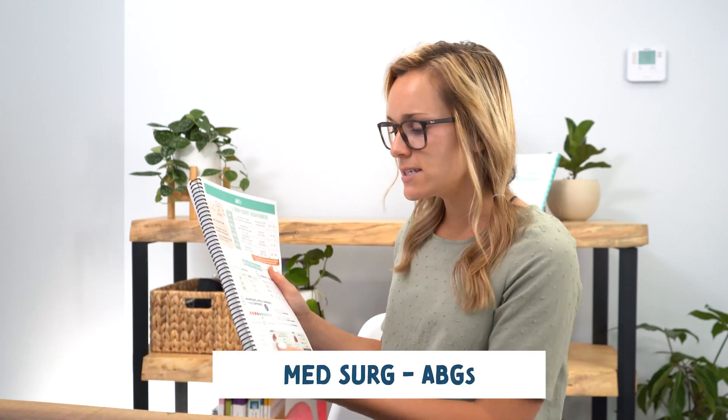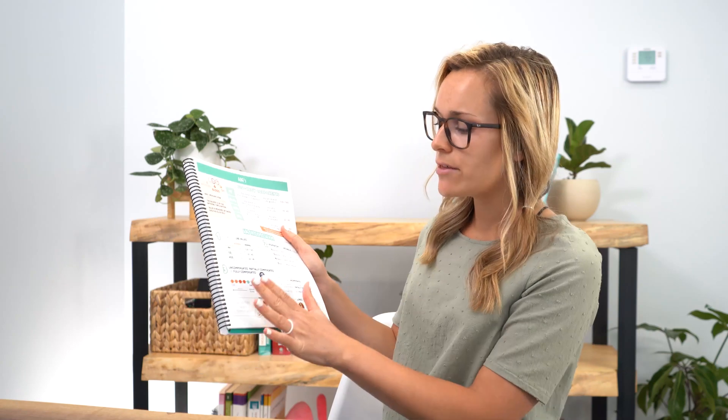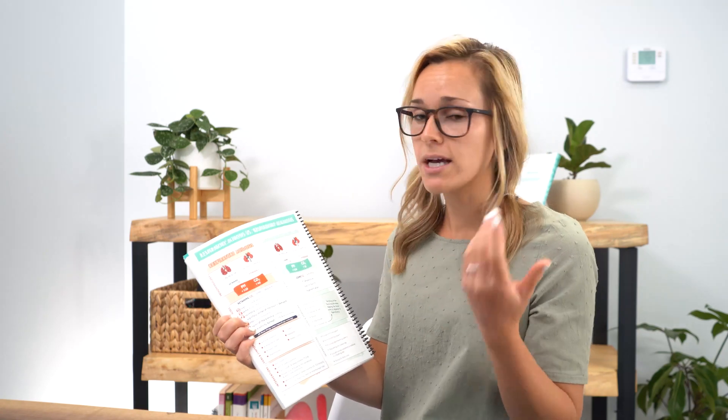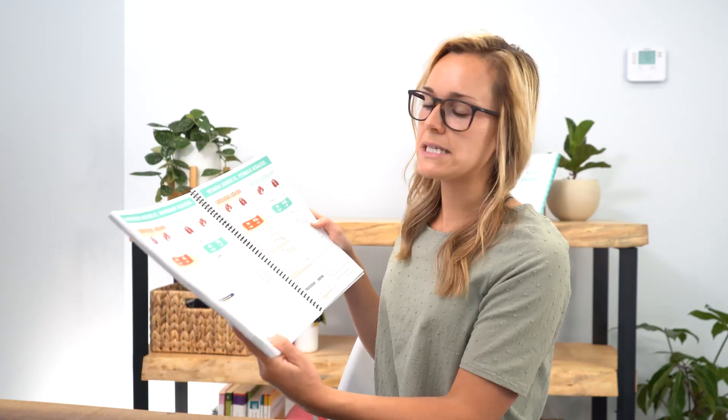Next we have the dreaded ABGs. I break this down into three steps: first, know your lab value; second, say respiratory or metabolic; and third, say uncompensated or compensated. We have a summary, four must-know components, then the three easy steps broken down in depth — including the causes, and what the kidneys and lungs are doing, since they compensate differently. I love this section because it summarizes ABGs in a really simple way.